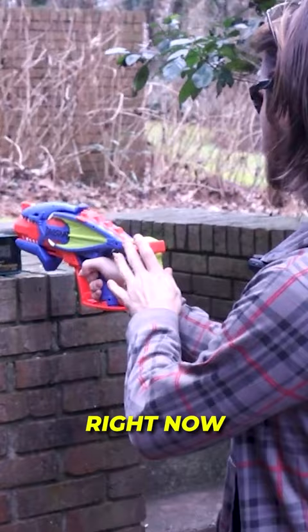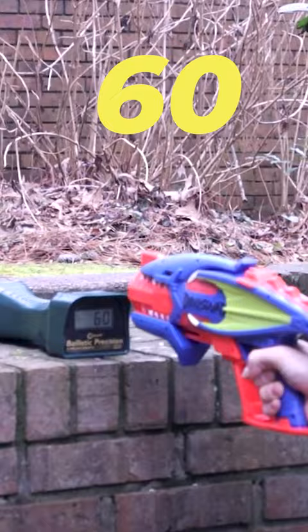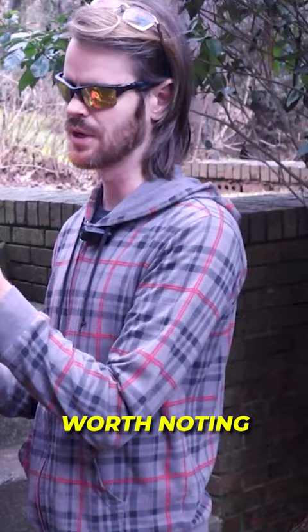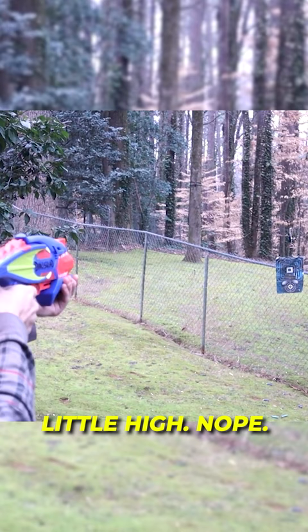We're talking toy, and we're getting 62 feet per second, 49 from the second shot, 60 from the third, and then 46 — so overall it's inconsistent. Let's put a few down range at this target. A little high — nope. This one set me back 22 bucks at Target.